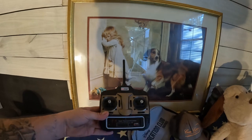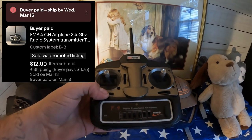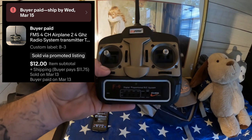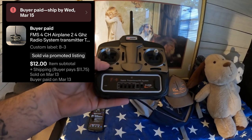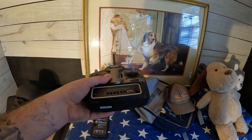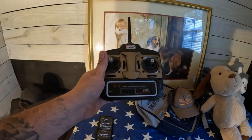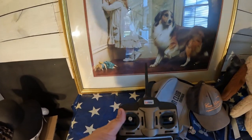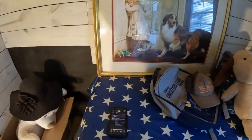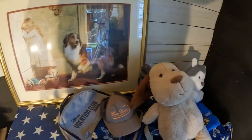The first eBay item is this FMS radio controller. It goes to a radio control airplane — the plane was mine, I crashed it and it got damaged, so I was able to salvage this controller and it sold today for $12. A nice little sale — parting out something that was mine and still worked.